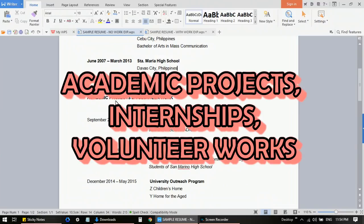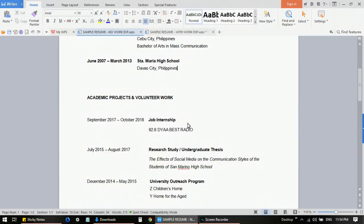The next section is for your academic projects, volunteer work, and extracurricular activities. This section is very important to highlight because you don't have professional work experience yet, but you want your employer or interviewer to know that you did something relevant or something really good in school. Maybe those academic projects and volunteer works are not totally related to the job — that's okay, as long as you show them that you actually did something.